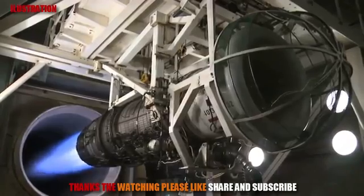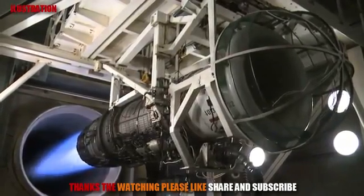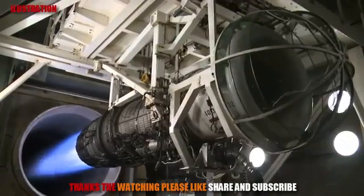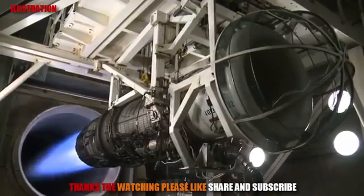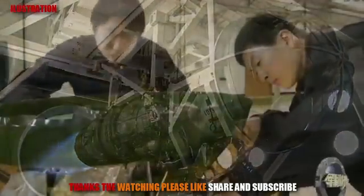If we compare the core mechanism of the turbojet and turbofan engine: with the same amount of fuel, the turbofan engine uses a fan and duct, which not only increases the thrust and thrust-to-weight ratio, but also results in higher fuel utilization rate and lower fuel consumption.